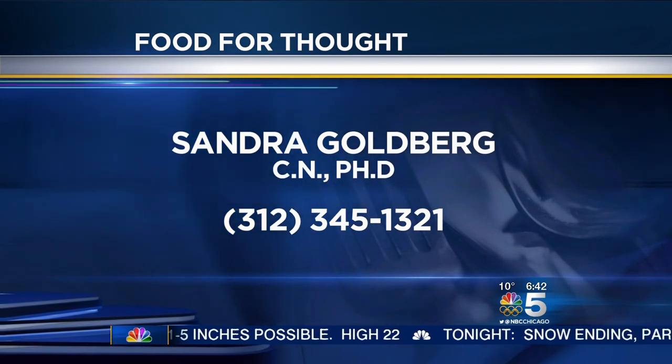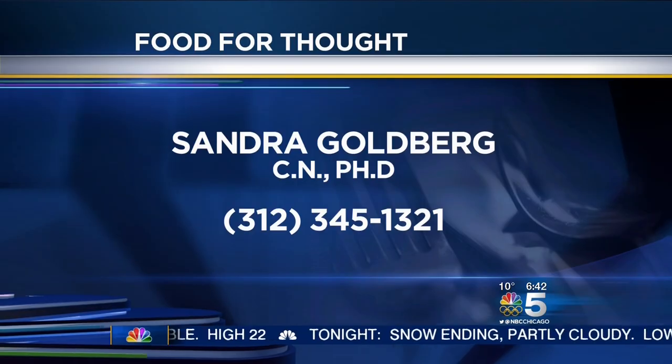If you have a question for Sandy, give her a call: 312-345-1321.